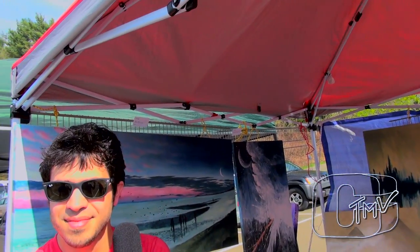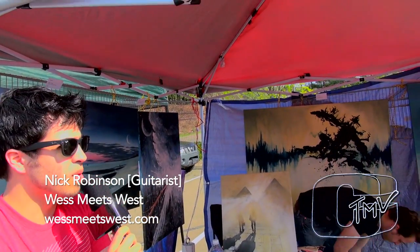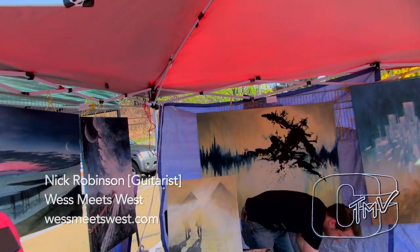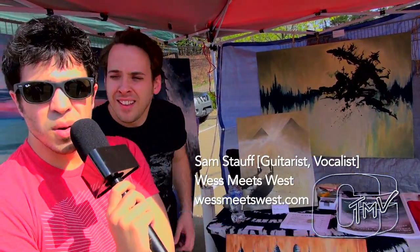What's up CTMV? We're here with Nick Robinson of West Meets West. We're going to take a look at his art. How's Coachella 2014 so far for you? Good, just been kind of hooking up at the art tent for a couple hours now. West Meets West is going on in about an hour and a half, so just taking the sun while I can.